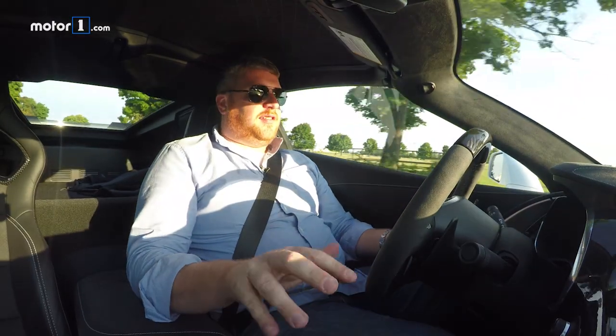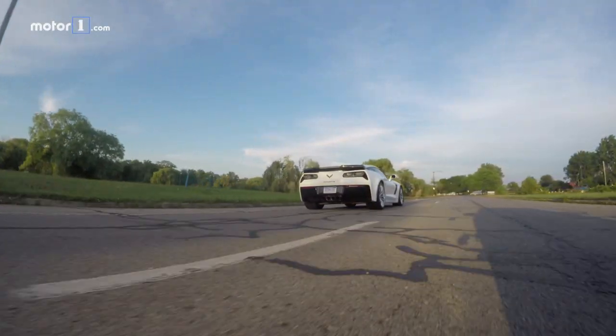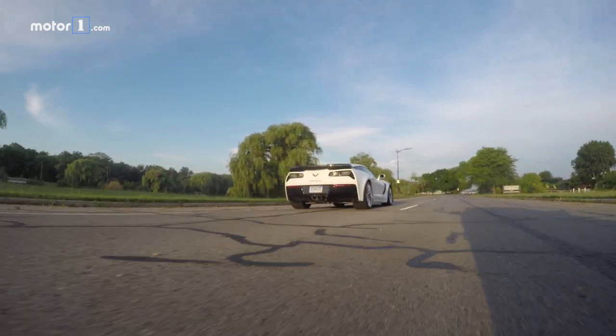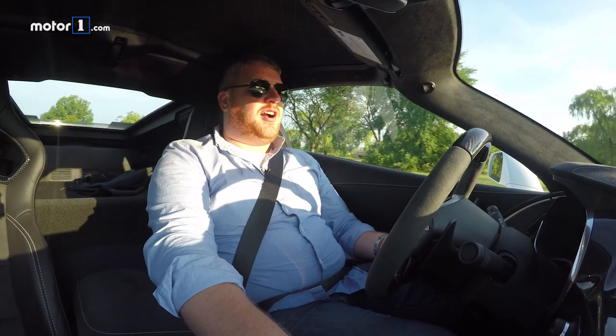Our test car has a 7-speed manual transmission. The clutch is light and manageable. There's a really solid, predictable catch point. It's very easy to work the pedal. And even the shifter — getting into gears, it doesn't require strong-arming.